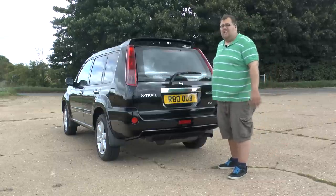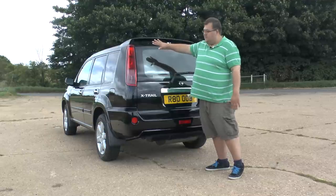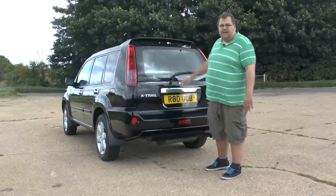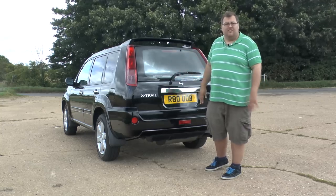Being an off-roader, or an SUV as the Americans might call it, it's got a very flat back which is ideal for parking. When you're driving it around you can see the back is just the back — there's no great big lump sticking out like on a BMW X6, for example.